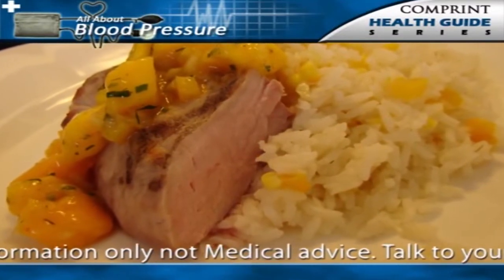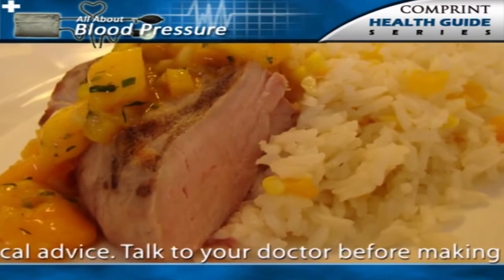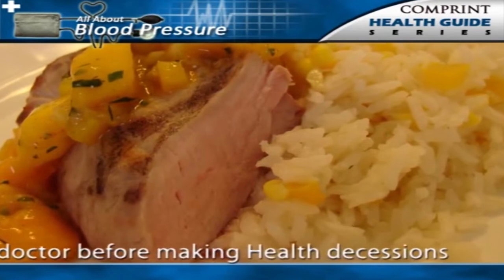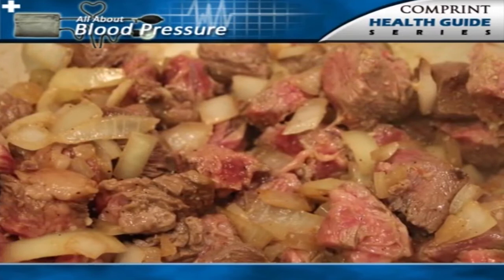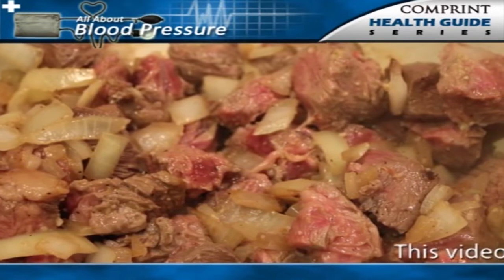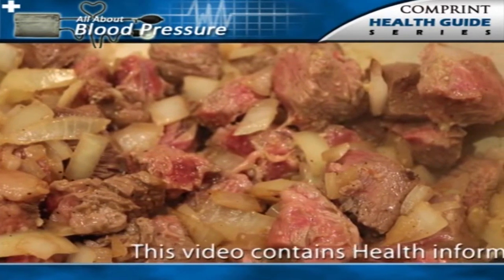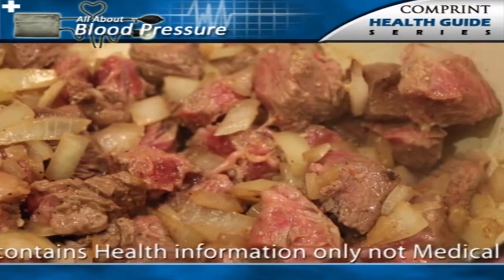Essential hypertension develops only in groups or societies that have a fairly high intake of salt exceeding 5.8 grams daily. Salt intake may be a particularly important factor in relation to essential hypertension in several situations, and excess salt may be involved in the hypertension associated with advancing age.